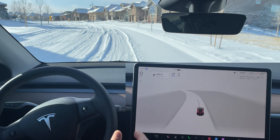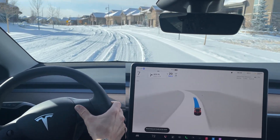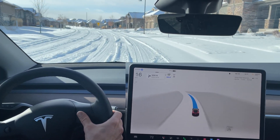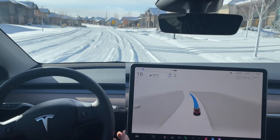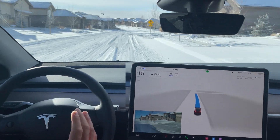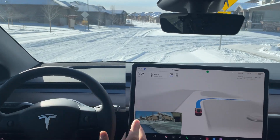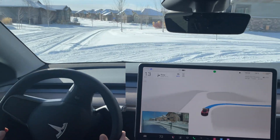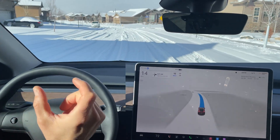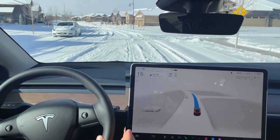Significant amount of slipping — the FSD beta immediately took over. It did do a good job getting it corrected, but then we did get the takeover immediately, so it came into that turn way too hot. I'm going to slow it down — let's go about what I would do as a normal driver, maybe five under or even more, especially in this residential area. Making a right hand turn — it's definitely hugging this curb over here, although it can see the entirety of the road. A little bit more slippage, the tail end was fishtailing slightly.